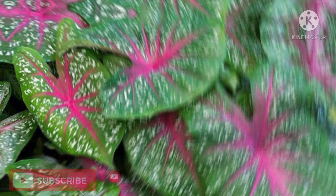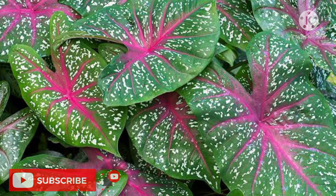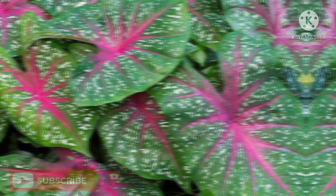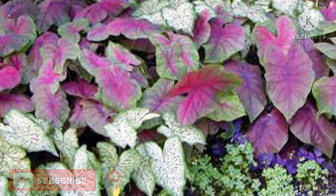Select disease-free tubers for planting. Store tubers properly to avoid high humidity, keeping them in a dry, warm place where the temperature is above 50°F. Never store caladium tubers in the refrigerator. Tubers purchased in early spring should be kept at room temperature. Leaf spot causes lower leaves to develop light tan to brown spots; remove and dispose of diseased leaves as they appear.